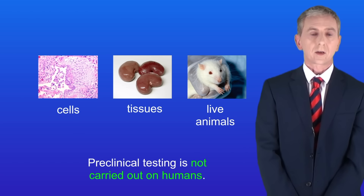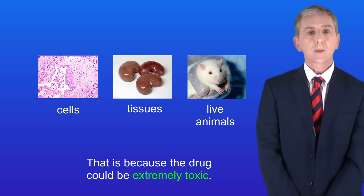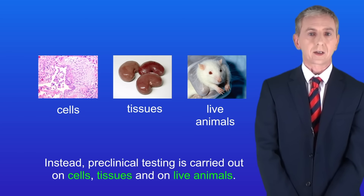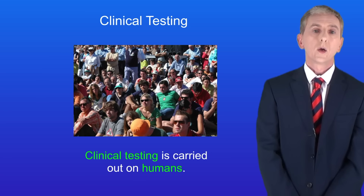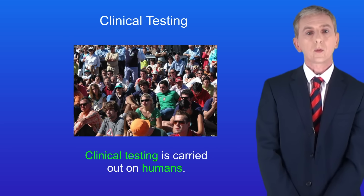The first stage of drug testing is called preclinical testing. Preclinical testing is not carried out on humans because the drug could be extremely toxic. Instead, preclinical testing is carried out on cells, tissues, or on live animals. Once these tests have been carried out, the drug then enters clinical testing — in other words, testing in humans.